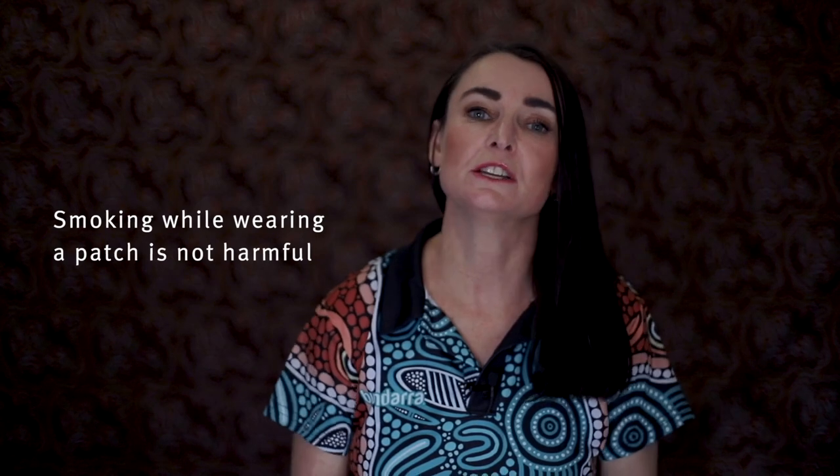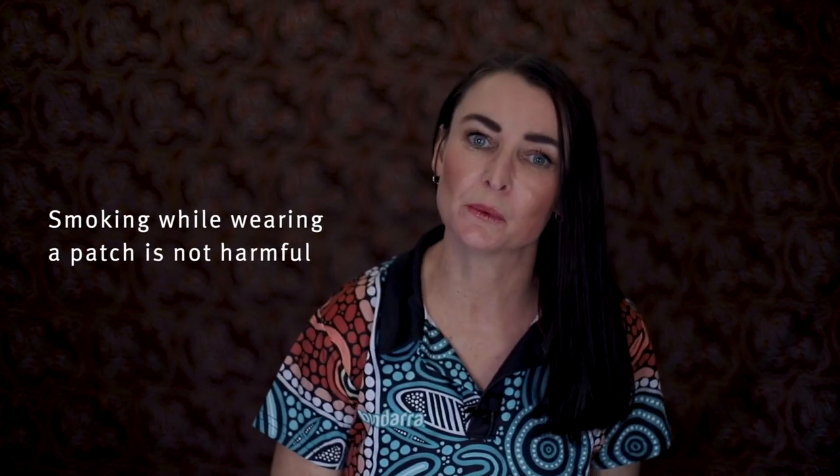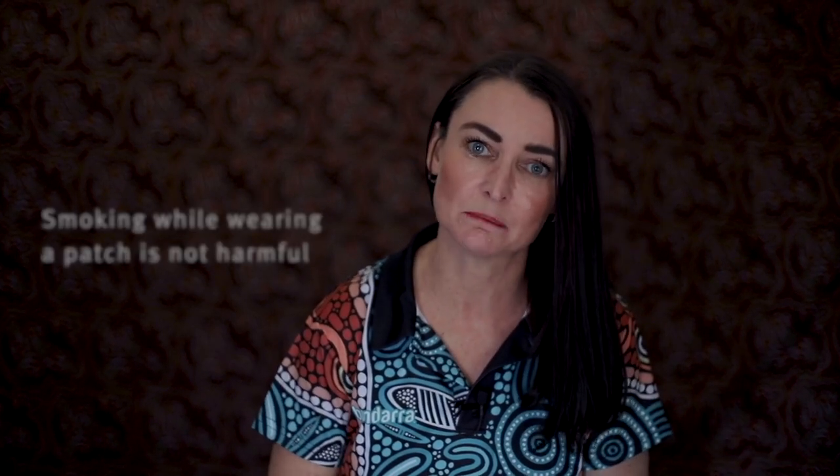If you need to smoke while you're wearing a patch, it's not harmful. It's always safer to wear your patch and continue to wear your patch even if you have a lapse. It can actually help some smokers when trying to quit to wear a patch first and then cut down their cigarettes as they go. This will help you take in less of the harmful toxins and teach you about reducing your smoking as well.